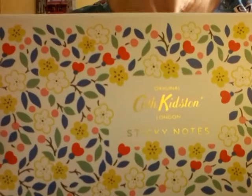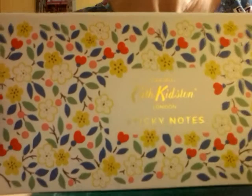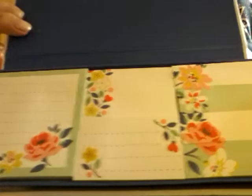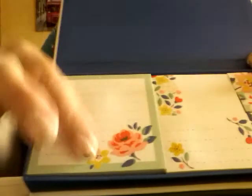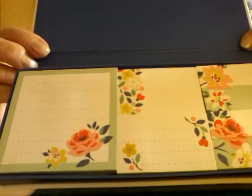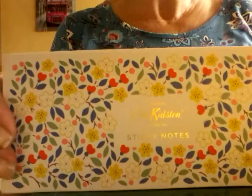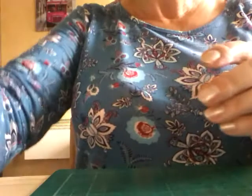Hello everyone, thank you for joining me. I'm doing the second haul, mostly from The Works. First up is a Cath Kidston box of sticky notes — you get the small ones, slightly larger ones, and then these. They're just so beautiful, I had to treat myself. They're gorgeous, they're going to look lovely in my planner and make a lovely spread. So that was a little treat from Cath Kidston.